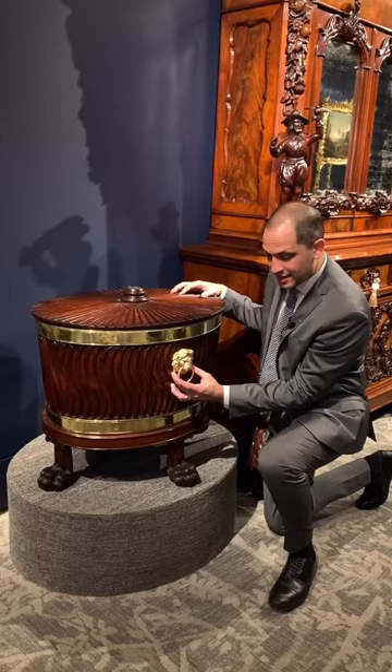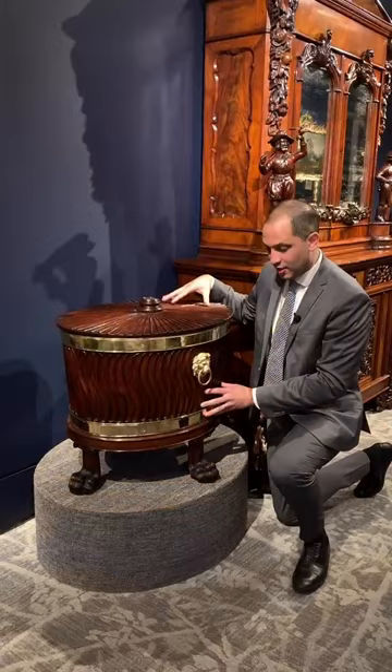Here we have a lion's head handle. The motif of the lion was very popular during this period. This wine cellaret would be perfect for any wine enthusiast, and the best part is that it comes as a pair.